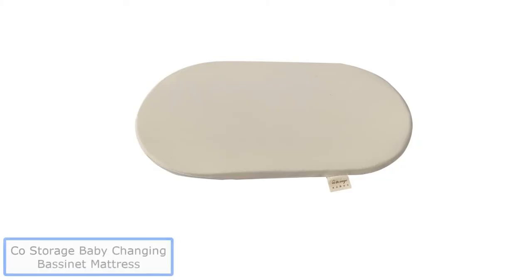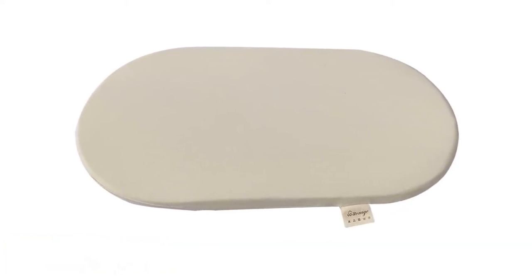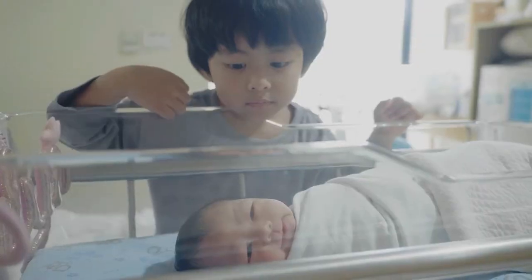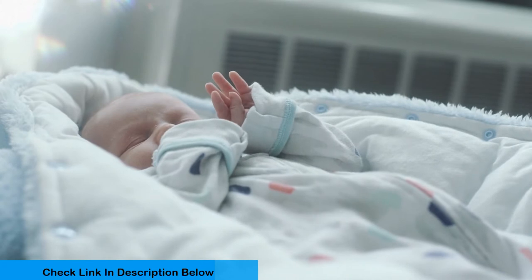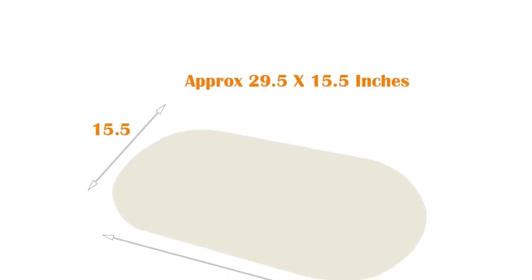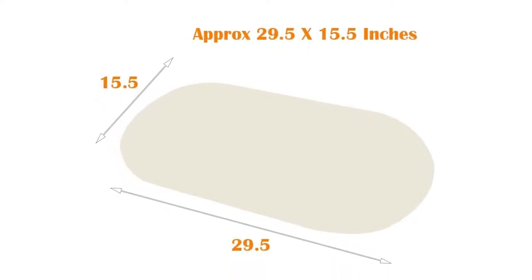Number 3: Co-Storage Baby Changing Bassinet Mattress. Are you looking for a way to save some space in your nursery? The Co-Storage Baby Mattress Pad can be one of the best bassinet mattresses for your baby. The mattress protector is made to fit perfectly onto most changing tables and bassinets. It is made from polyester and cotton fabric. This combination makes the mattress protector soft, yet still durable and easy to clean. The polyester will wick away moisture and keep your baby dry at all times, while the cotton fabric provides a level of comfort similar to memory foam.